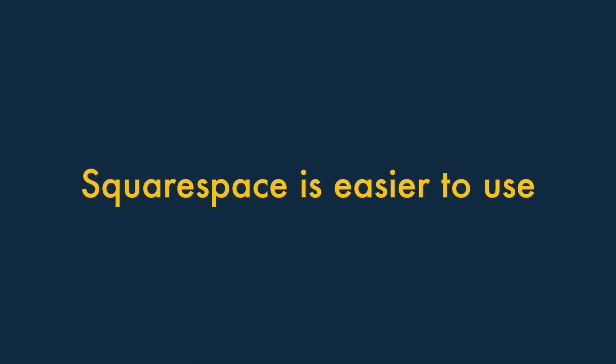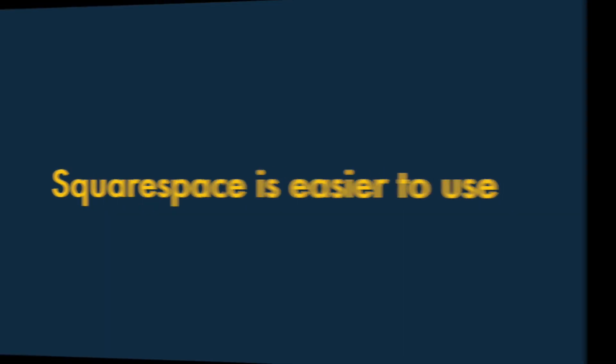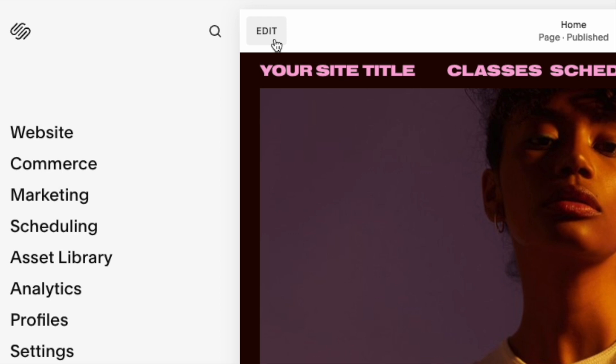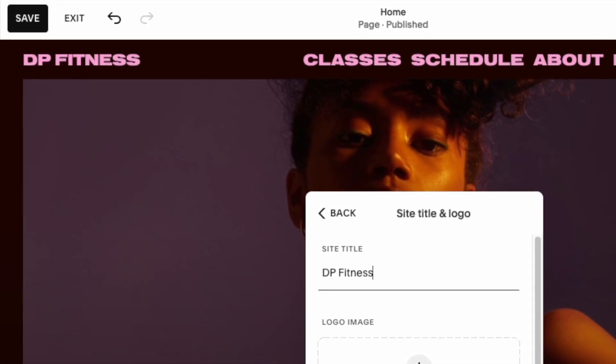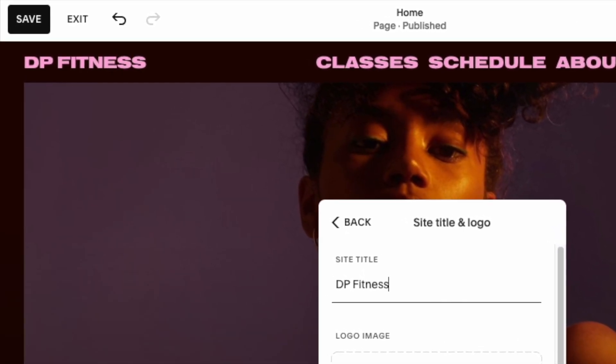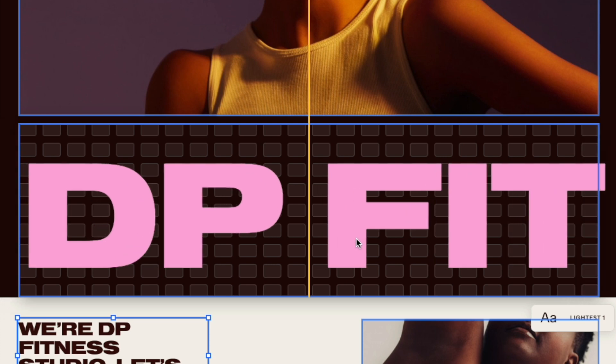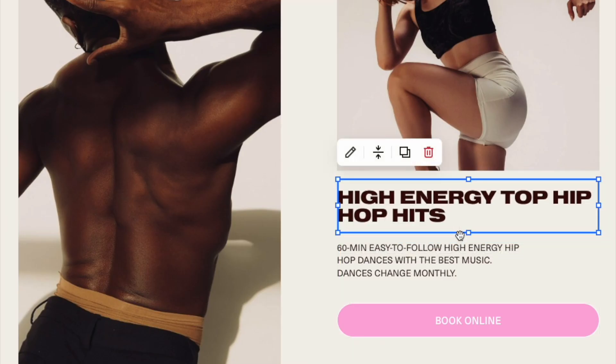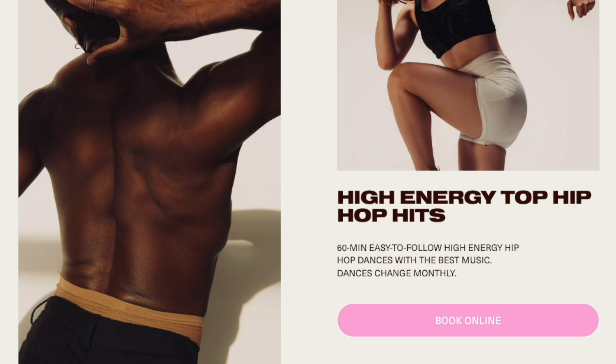Two: Squarespace is easier to use. The Squarespace interface is very user-friendly and arguably presents a gentler learning curve than Shopify's. Squarespace's drag-and-drop editor is particularly good, and better than Shopify's when it comes to designing pages that look exactly the way you want them to.